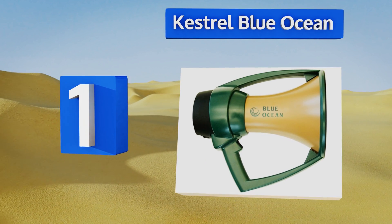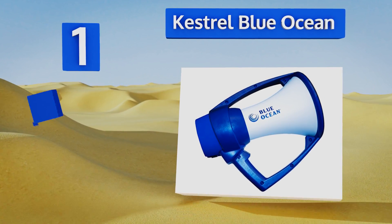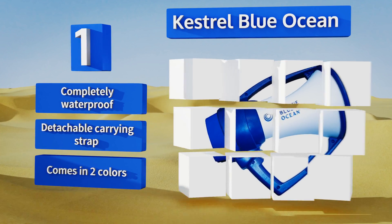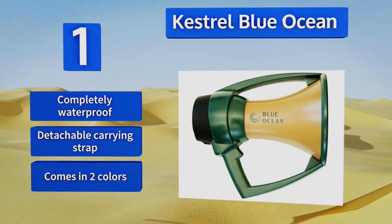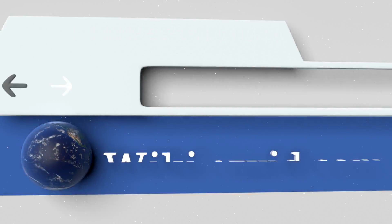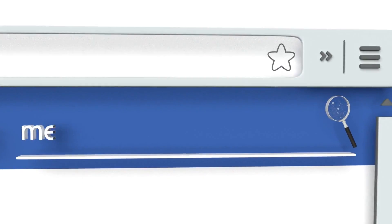Taking the top spot and projecting clear sound at a range of up to 800 yards, the Kestrel Blue Ocean is an ideal communication device for any athletic trainer, coach, or busy firefighter. Constructed with a durable polycarbonate resin and a protective bumper, it can withstand drops and impacts. It's completely waterproof and includes a detachable carrying strap. It's available in two colors.